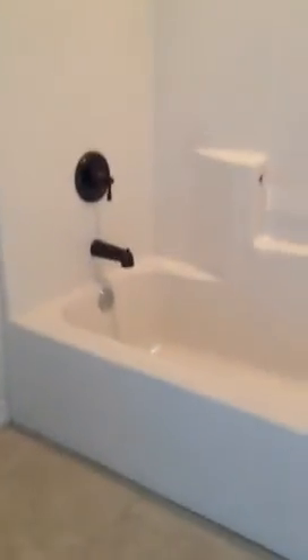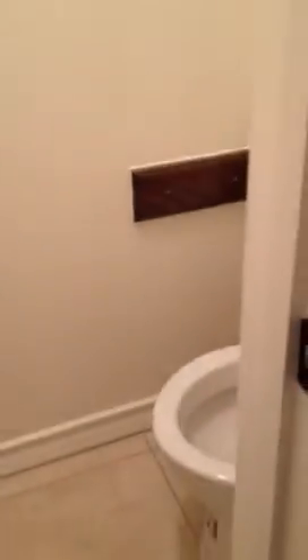And the master bath. It has a tub and shower combo, the vanity, and a little separate door with the toilet in there.